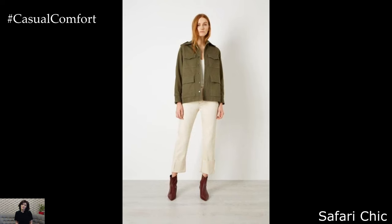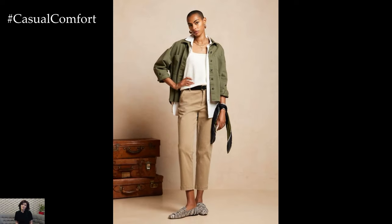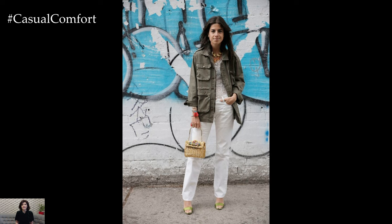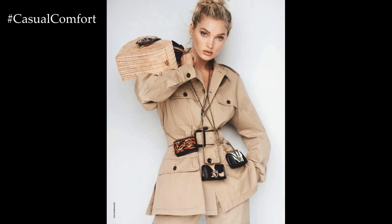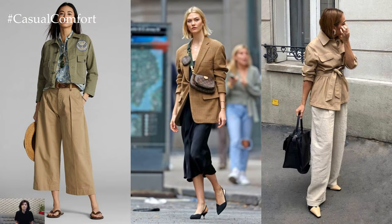Safari Chic. Channel your inner adventurer with safari-inspired blazer outfits that capture the essence of springtime escapades. Choose a khaki or olive green utility blazer with cargo pockets and epaulets for a rugged yet refined look. Layer it over a lightweight linen shirt or a safari-inspired blouse and pair it with tailored cargo pants or safari shorts for an adventurous ensemble. Accessorize with leather belts, oversized sunglasses, and sturdy ankle boots or hiking sandals for a chic and functional outfit suitable for outdoor excursions or urban exploration.